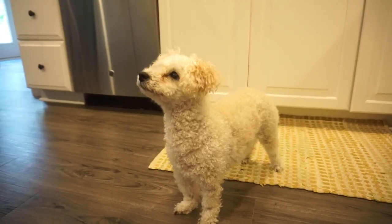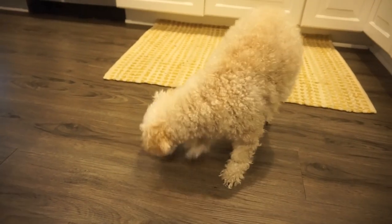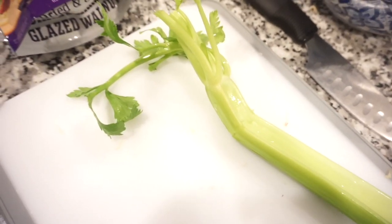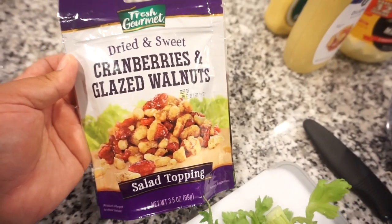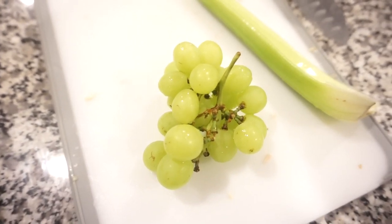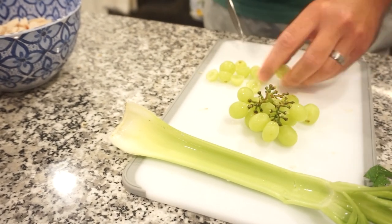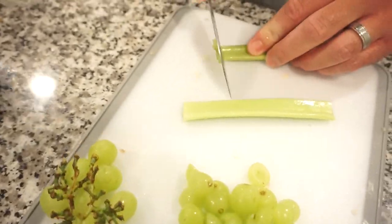We tossed Daisy May a little piece of chicken. For the Waldorf chicken salad, Bunky is using green grapes, celery, and a salad topper mix that already has dried cranberries and candied pecans — way easier and less expensive than buying them separately. He sliced the green grapes in half to make them bite-sized. He also wishes he had a red apple to add in — if you have one, totally add that!